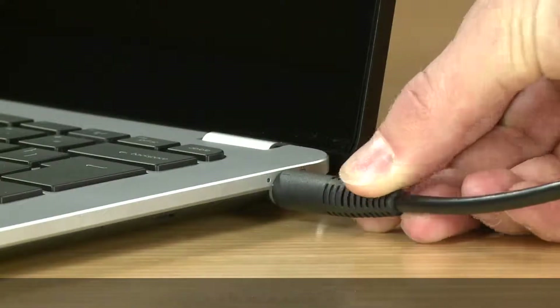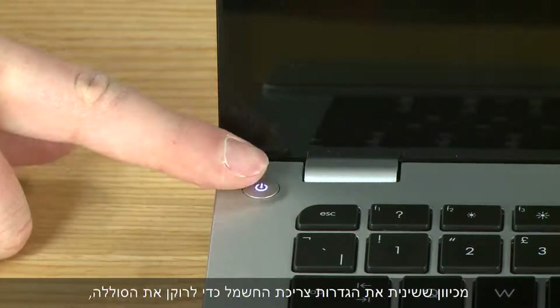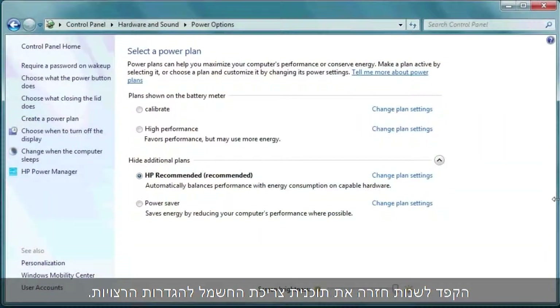Reconnect the power plug and restart the computer. Since you changed the power settings to drain the battery, don't forget to change your power plan back to your desired settings.